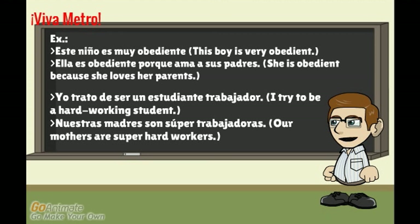'Yo trato de ser un estudiante trabajador' — I try to be a hard-working student. 'Nuestras madres son super trabajadoras' — our mothers are super hard workers. Notice the adjectives here are 'trabajador' and 'trabajadoras.' Remember, 'dor' is masculine and 'dora' is feminine, so they change based on the noun they modify.